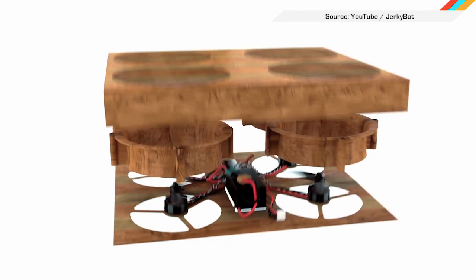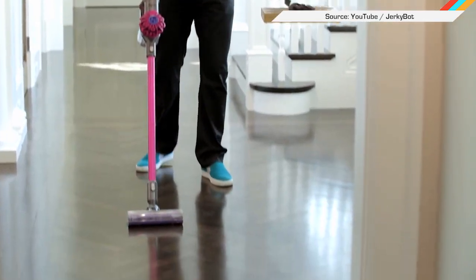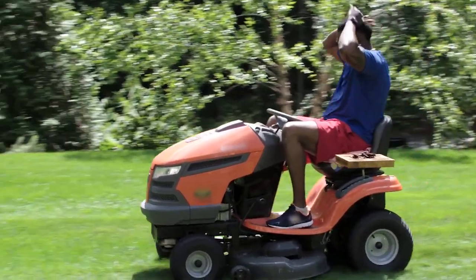And that's where the JerkyBot comes in — a joke we want to believe in. This YouTube gag acts like a domestic quadcopter that follows you to keep snacks within arm's reach always.